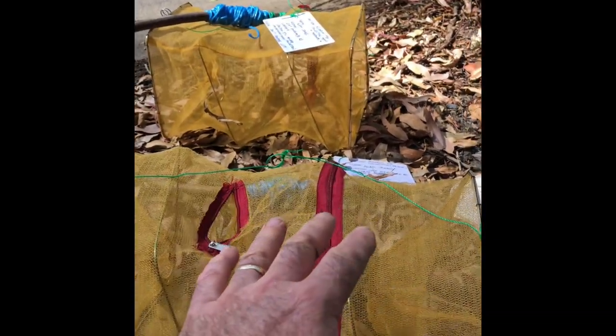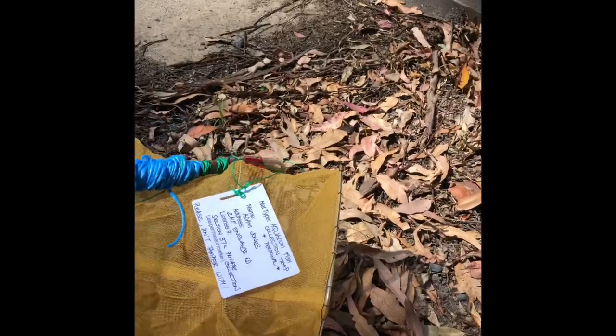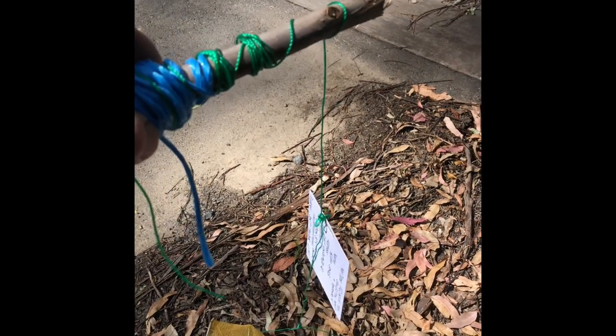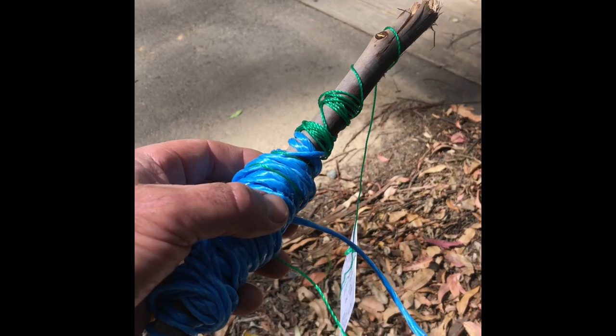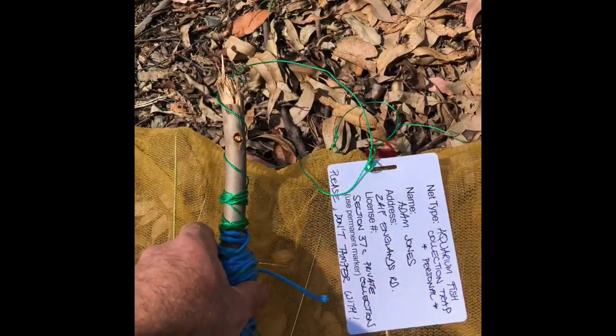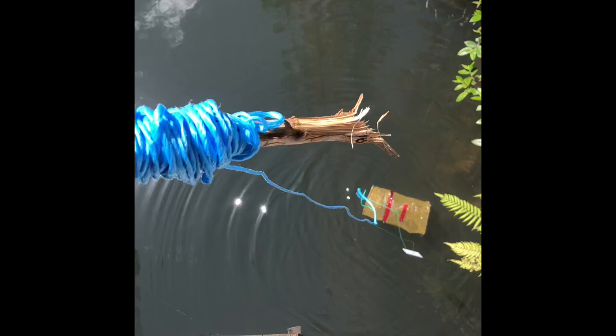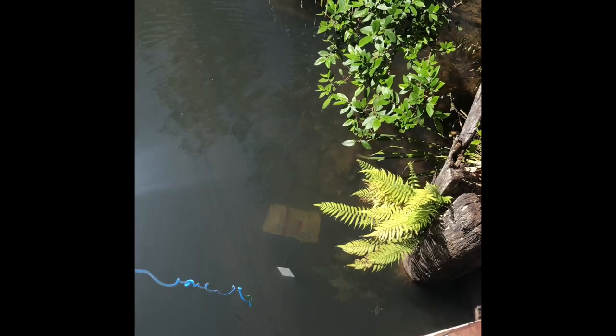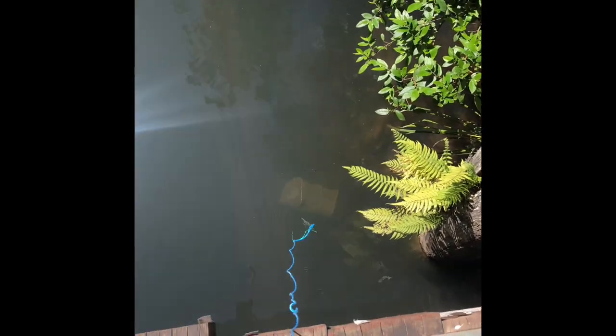It comes with a rope and a label. I've attached a longer piece of cord. I didn't want to spook the fish by having the label right down at the trap, but I also don't want the label right up at the bridge because that would encourage people to come and have a sticky beak, pull the trap out, and ruin it for me.